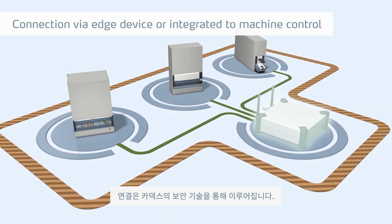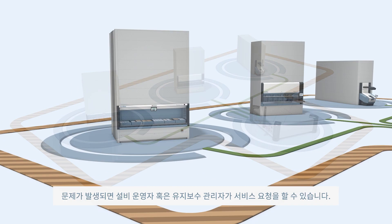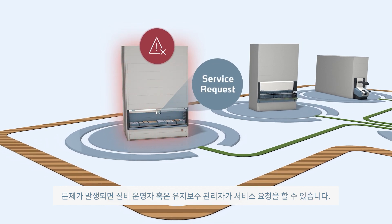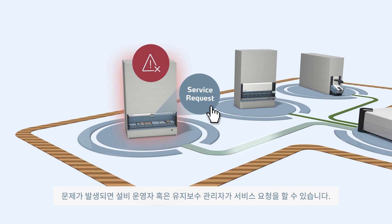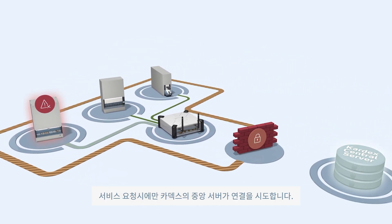A connection is established with the Kardex Secure Site Control. If an issue arises, the machine operator, maintenance engineer or logistics manager may trigger a service request. During a service request, a connection is created with the Kardex central server.